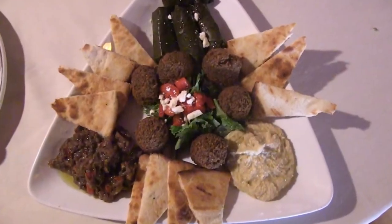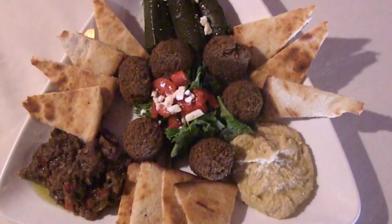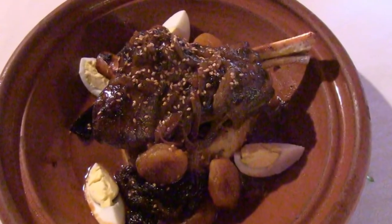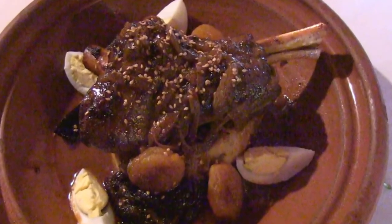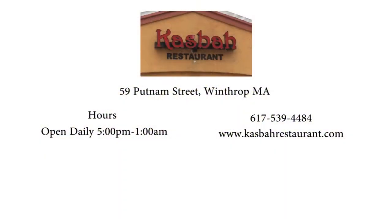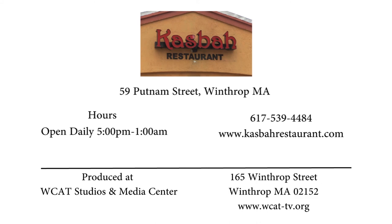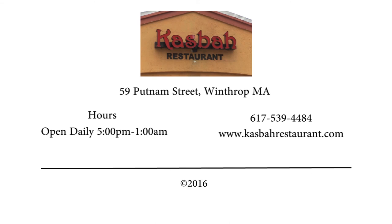Treat yourself and someone special to a trip to the Middle East for great Moroccan food at the Casbah. For reservations, call 617-539-4484 or find them on the web at www.casbahrestaurant.com.